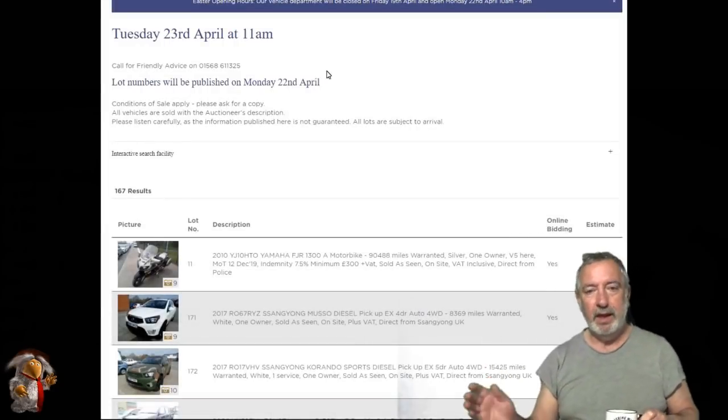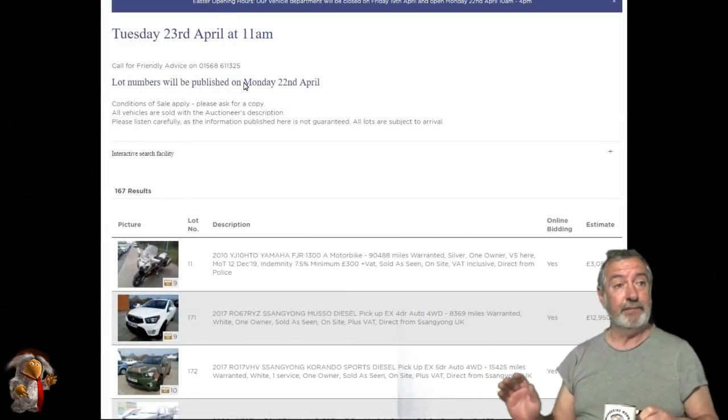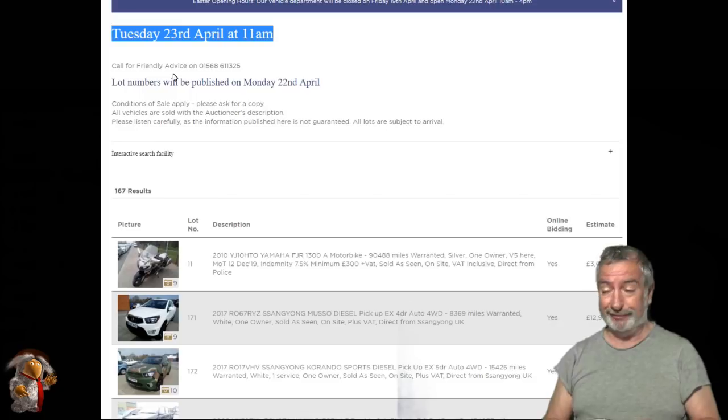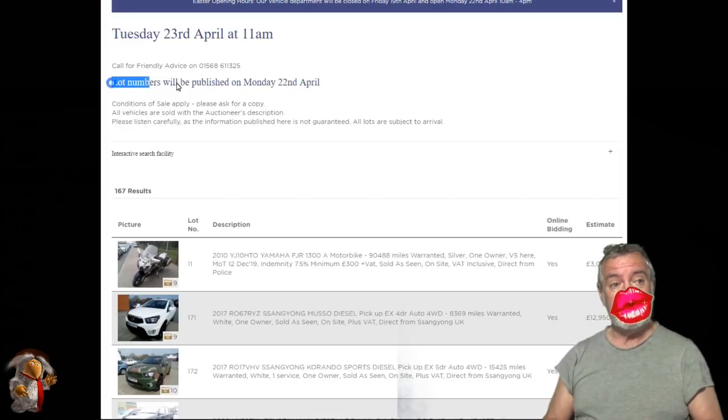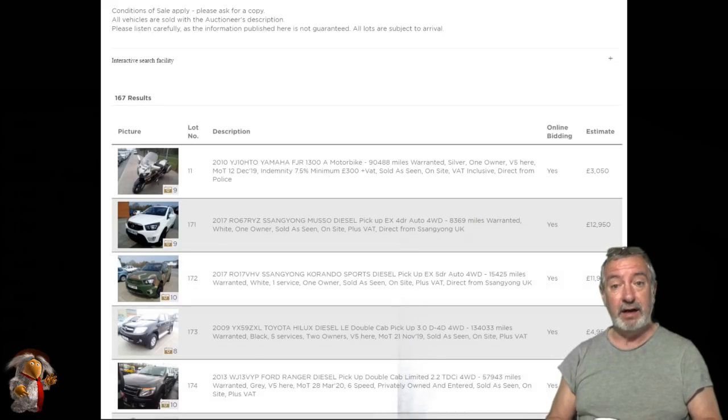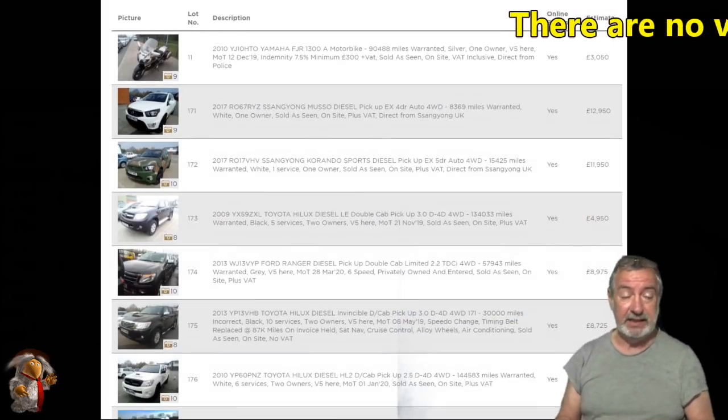Hello people. It's Bank Holiday Monday. The gates are shut and locked — they won't be opening on Monday so I won't be able to go and have a look. As you can see by the dates on here, the lot numbers won't get issued until Tuesday morning and there are hardly any vans in this week.